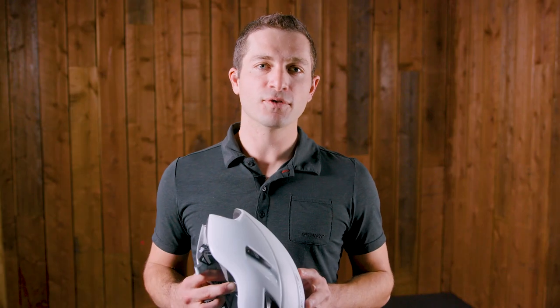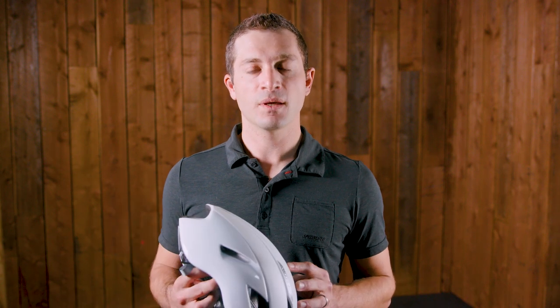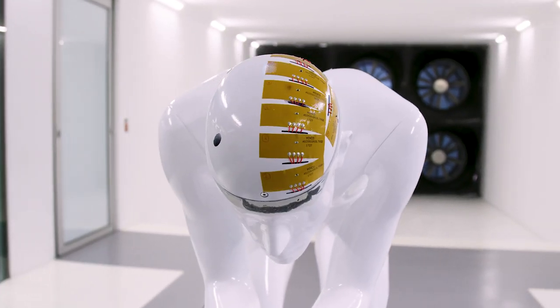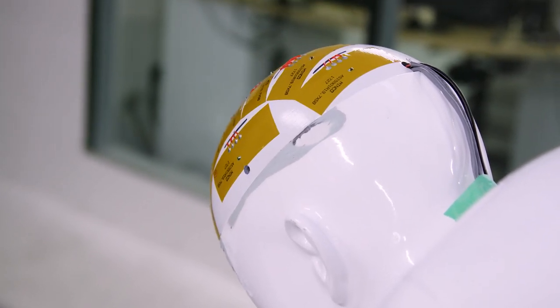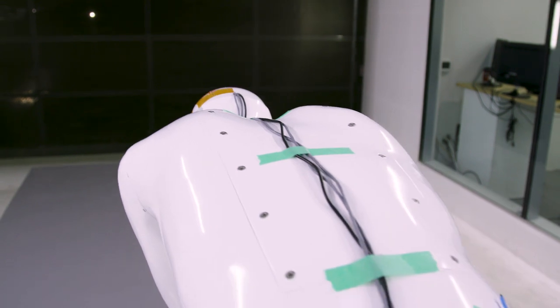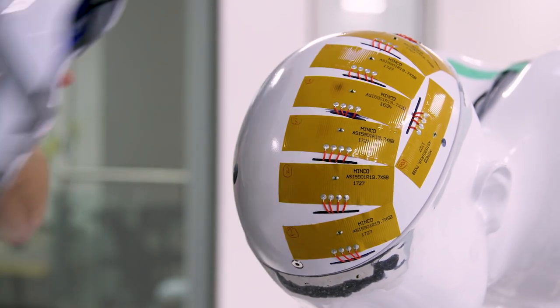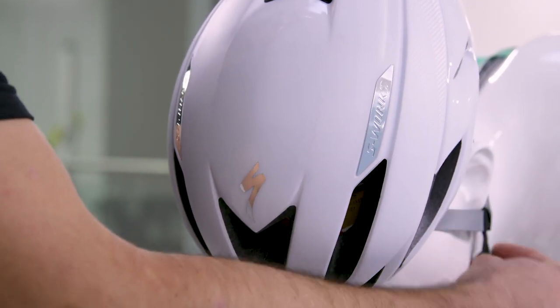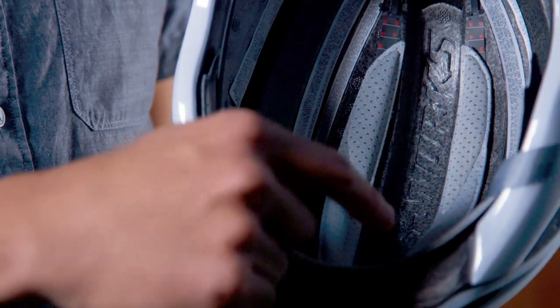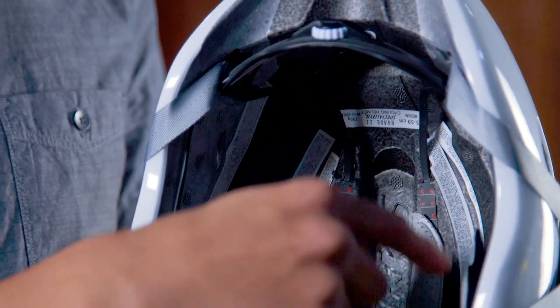The biggest thing we set out to improve on the Evade is how well it ventilated. In order to accomplish this, we needed to build a tool for testing. This head form is equipped with 12 climate zones that replicate the heat produced while riding and then measure how quickly they're cooled down. Without this tool to measure thermal efficiency, you're essentially guessing. Counterintuitively, adding vents doesn't automatically make the helmet cooler.